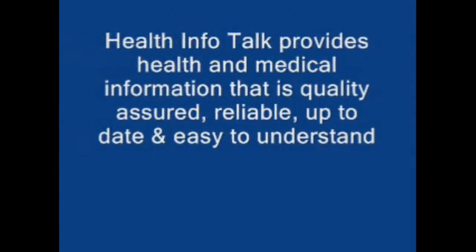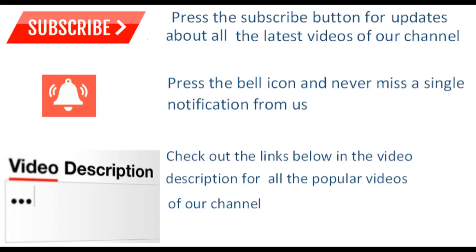Health Info Talk provides health and medical information that is quality assured, reliable, up-to-date, and easy to understand. Press the subscribe button for updates about all the latest videos on our channel. Press the bell icon and never miss a single notification from us. Check out the links below in the video description for all the popular videos of our channel.